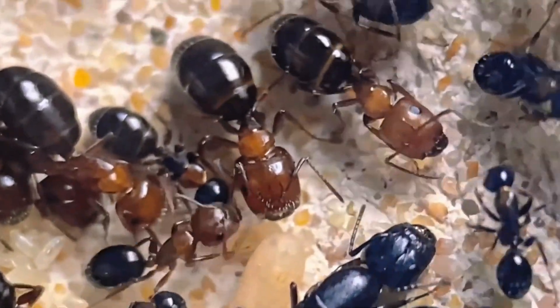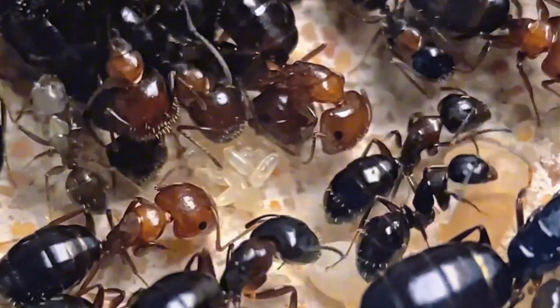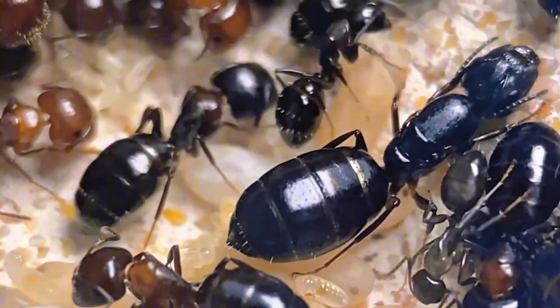I've had this big-headed ant colony for months, always meaning to care for them properly but ending up neglecting them. Now they come in two colors — black and brown — making them quite interesting.